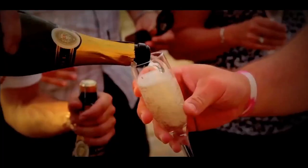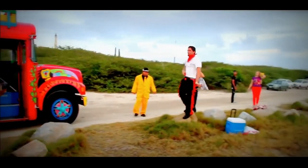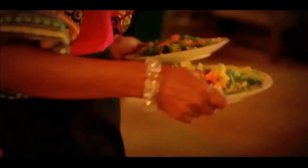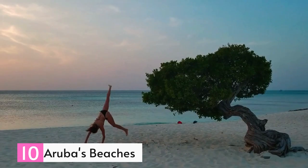You can also immerse yourself in the Grand Carnival festivities in late January and early February, which feature dances, parades, contests, and other exciting events. To help you plan your trip, we have compiled a list of the top tourist attractions in Aruba that you must visit.